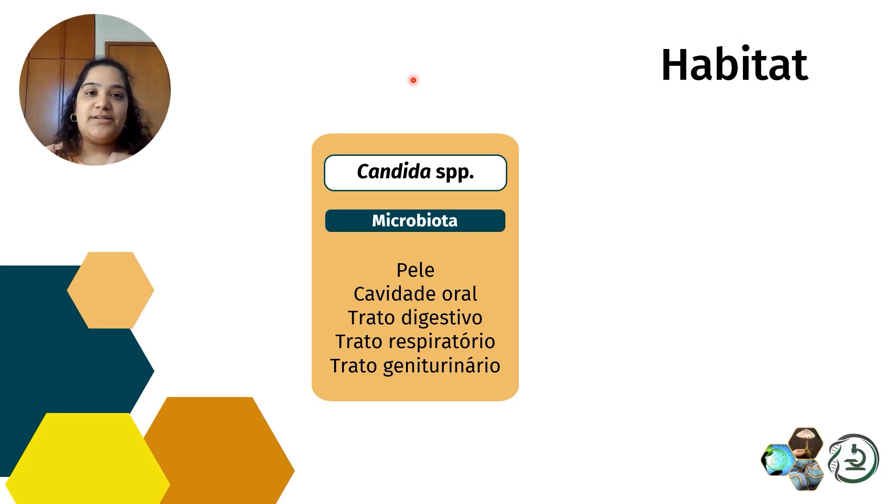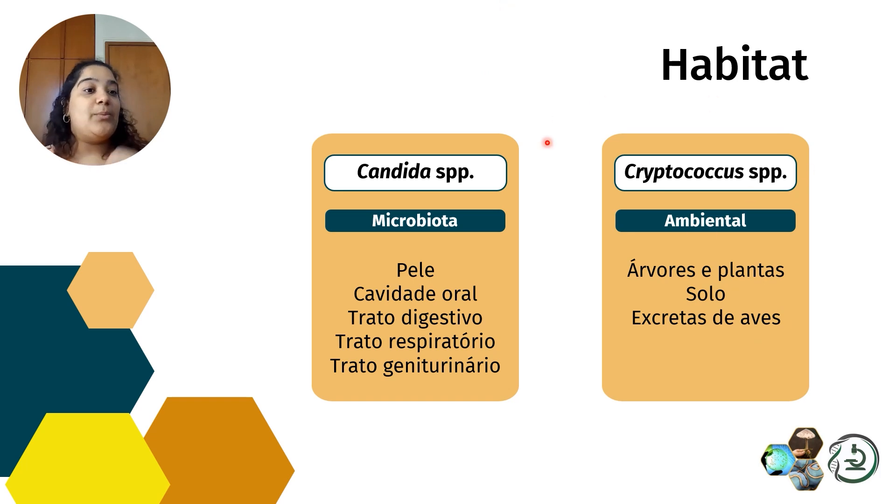Falando um pouquinho do habitat: o gênero Cândida faz parte da nossa microbiota, podendo ser encontrada na pele, cavidade oral, trato digestivo, respiratório e no trato geniturinário, tanto de homem quanto de mulher. Diferentemente, Criptococcus é uma levedura ambiental, encontrada em árvores e plantas, em solos contaminados e em excretas de aves. Por isso vocês já devem ter ouvido falar na 'doença do pombo'.